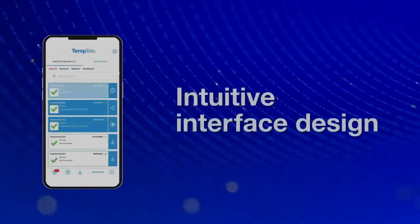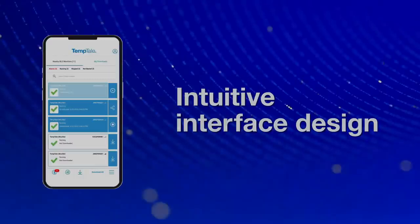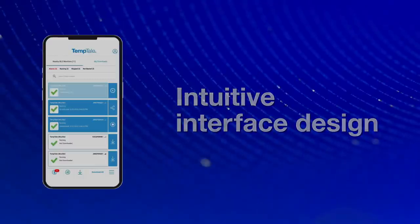Intuitive single button controls give couriers and receivers the data and options they need exactly when they need them, helping reduce human error.